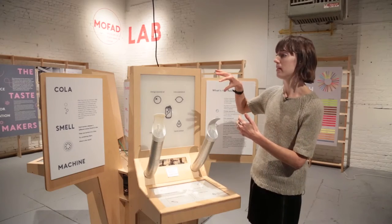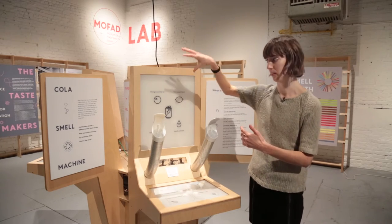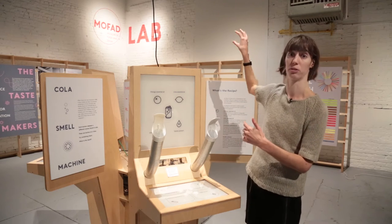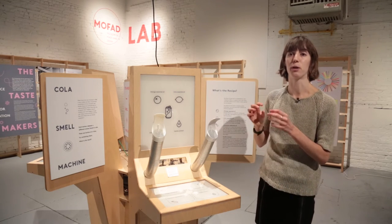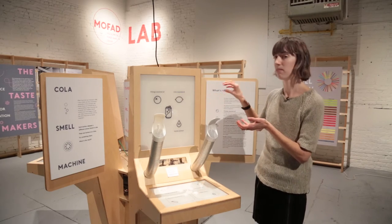We also worked with a flavor chemist to develop not only the educational demonstrations here in the cola exhibit, the strawberry exhibit, or the coffee exhibit on the other side, but he also worked with us to calibrate the dilution levels of each chemical.